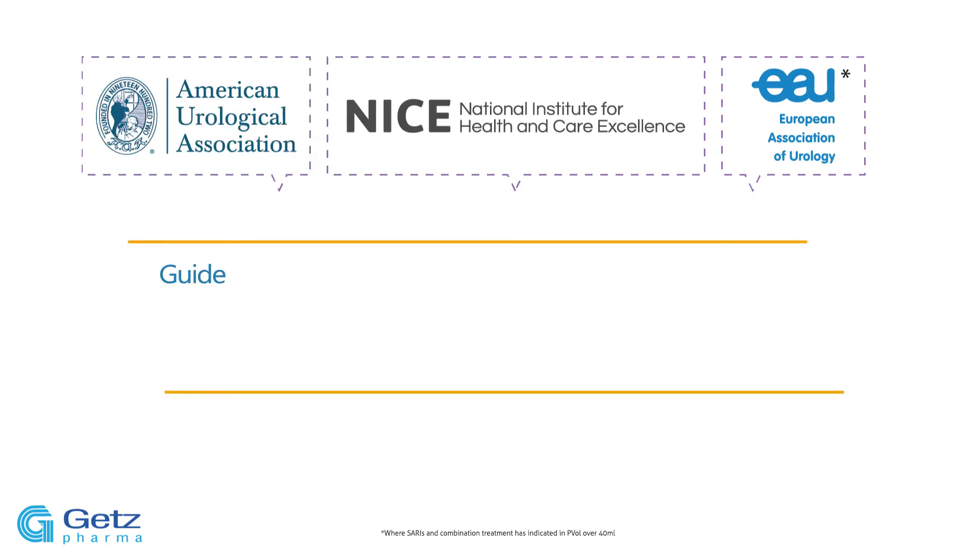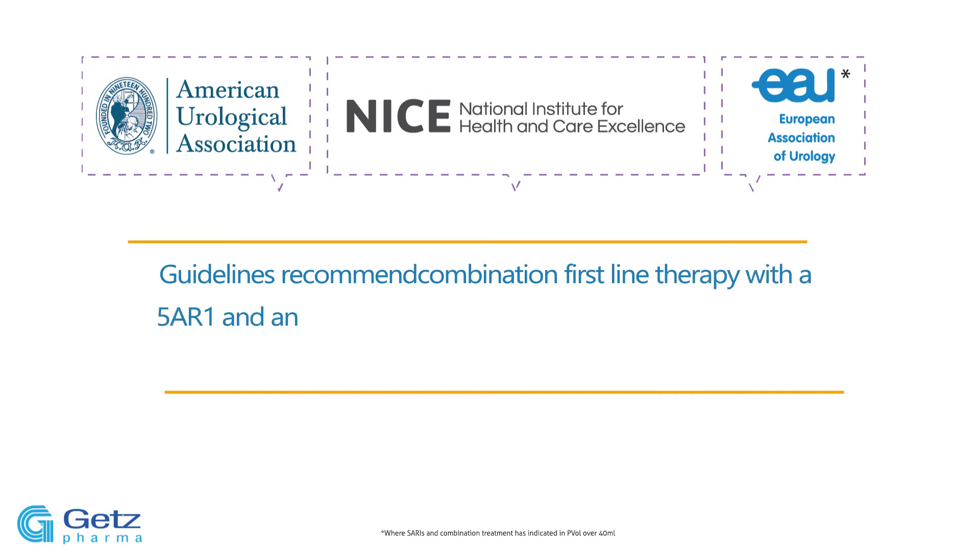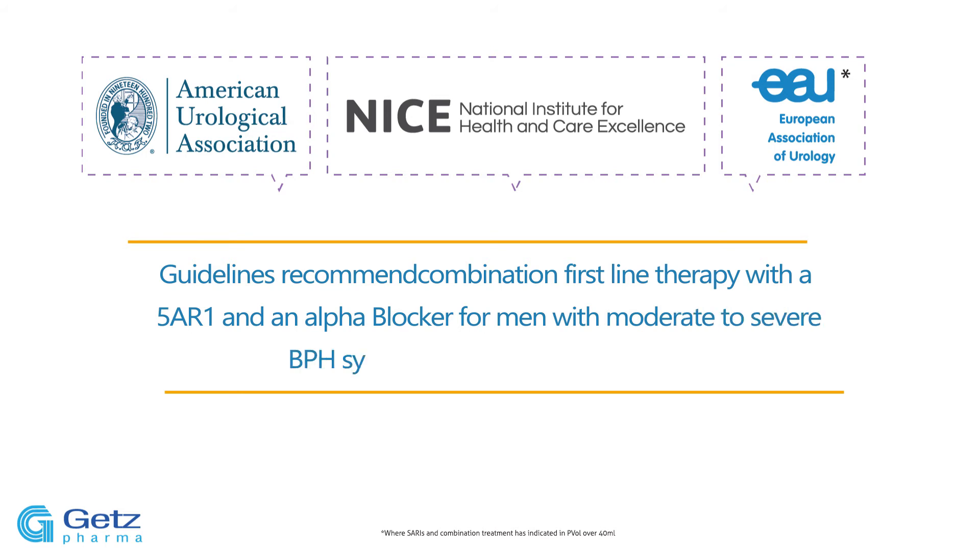EAU, NICE, and AUA guidelines, as well as many national guidelines, recommend first-line combination therapy with a 5-alpha reductase inhibitor and alpha-blocker treatment for men with moderate to severe BPH symptoms at risk of progression.